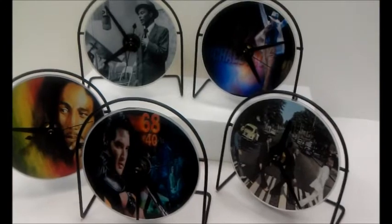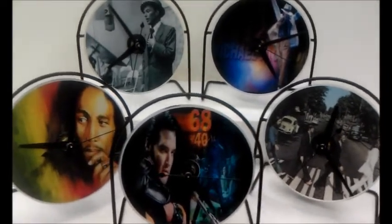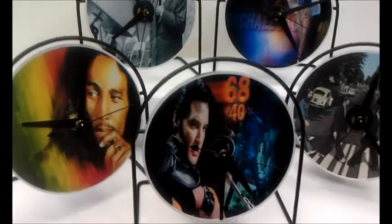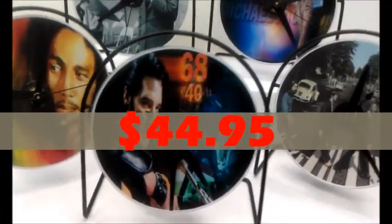Over 100 available in our store and online. These clocks retail for $99, and we're offering them at $44.95 for a limited time.